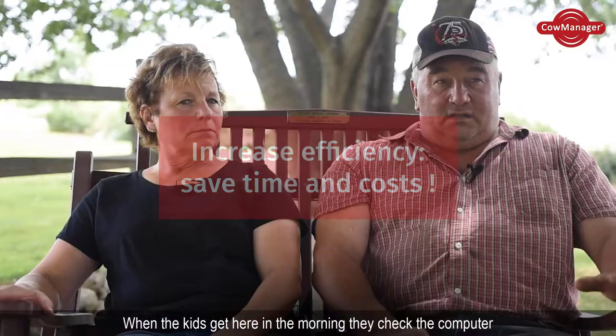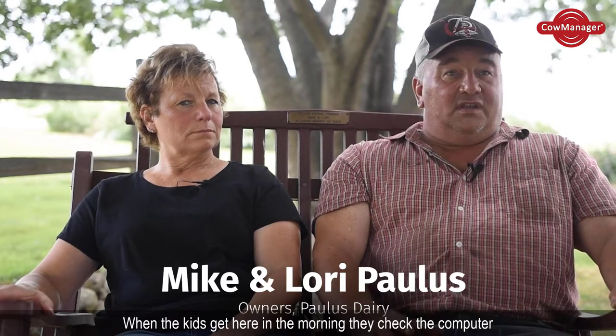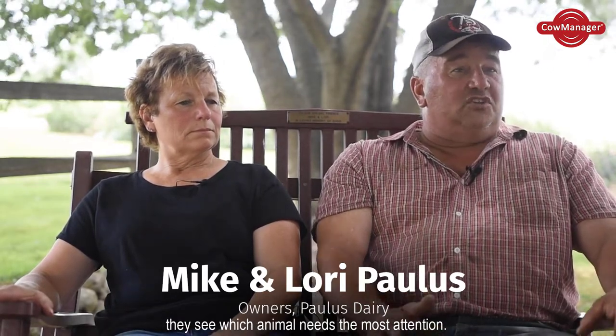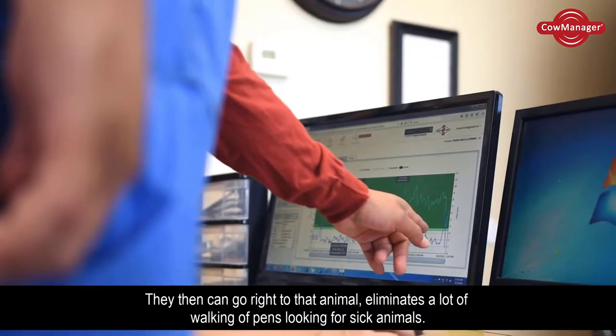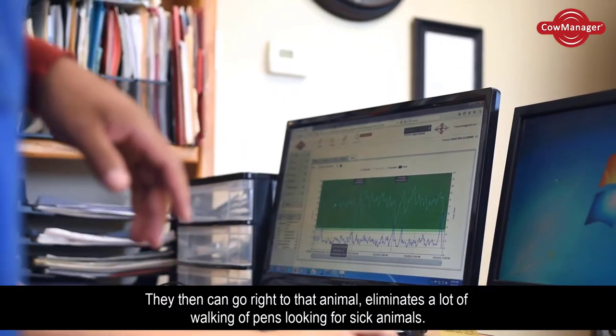When the kids get here in the morning, they check the computer. They see which animal needs the most attention and can go right to that animal. It eliminates a lot of walking of pens looking for sick animals.